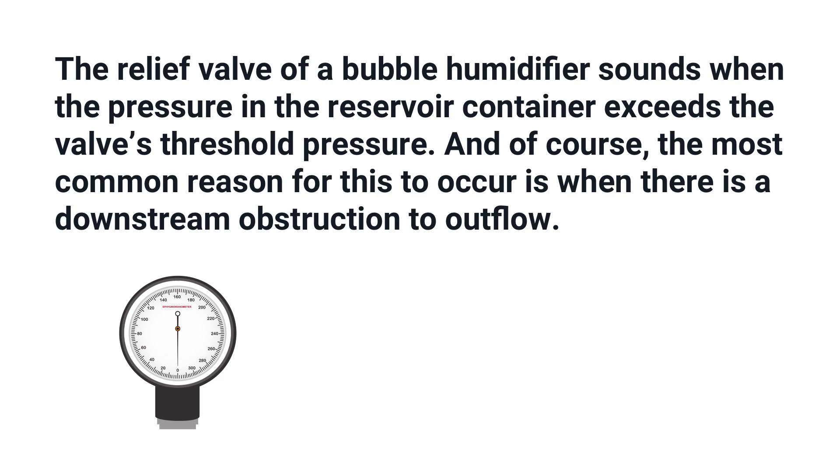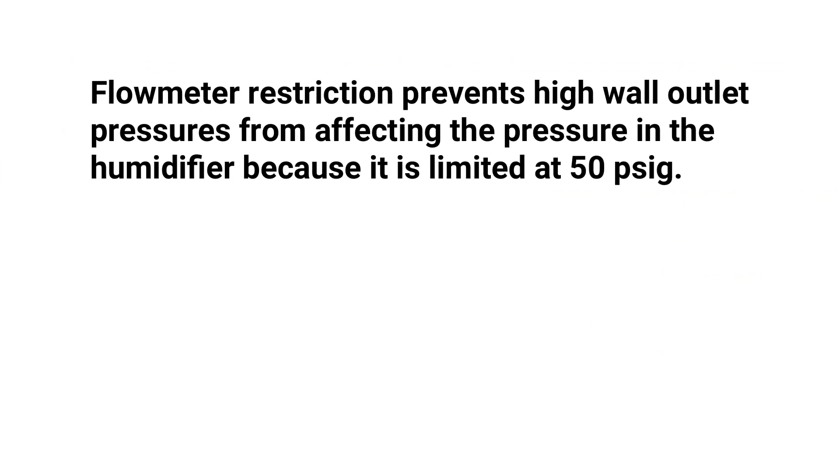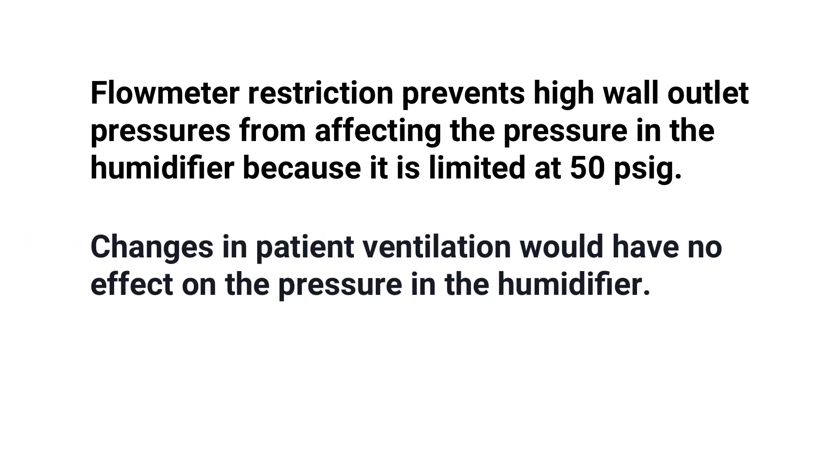The most common reason for this to occur is when there is a downstream obstruction to outflow. A flow meter restriction prevents high wall outlet pressures from affecting the pressure in the humidifier because it is limited at 50 psi. Changes in patient ventilation would have no effect on the pressure in the humidifier.